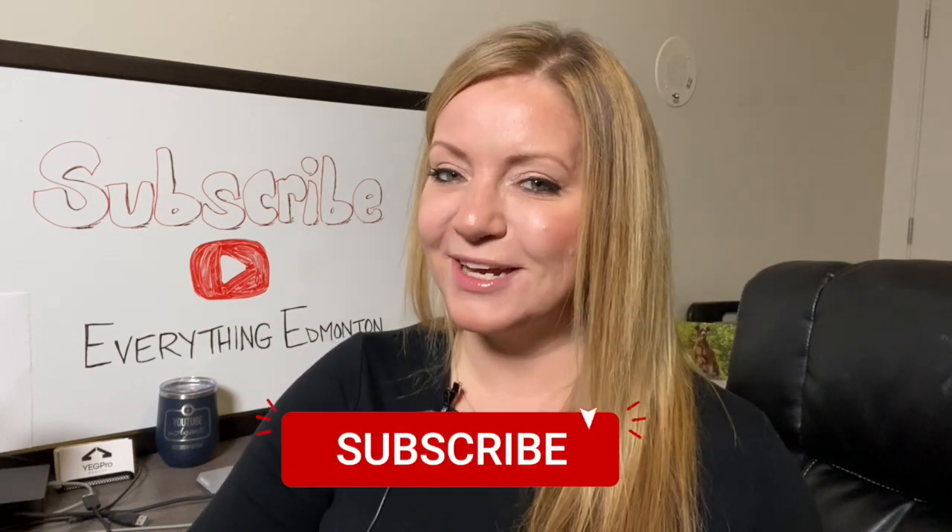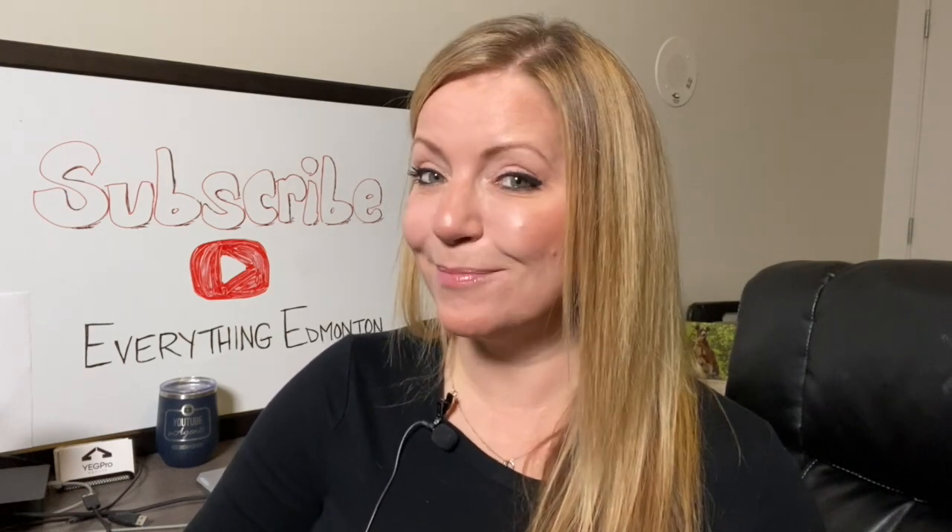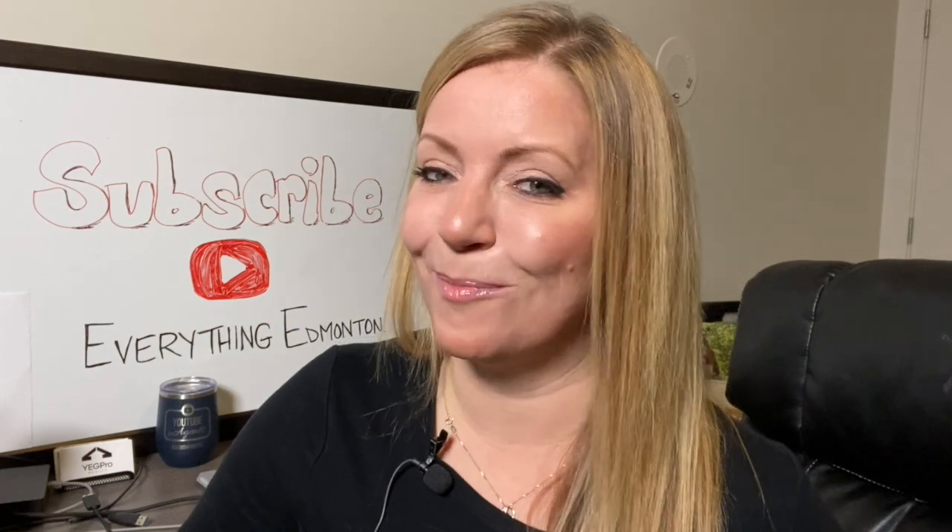But first, before we get started, go ahead and click that subscribe button and the little bell so you're notified of videos I post weekly and my monthly special downtown market update.